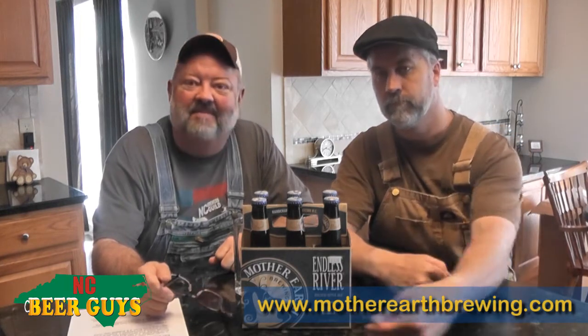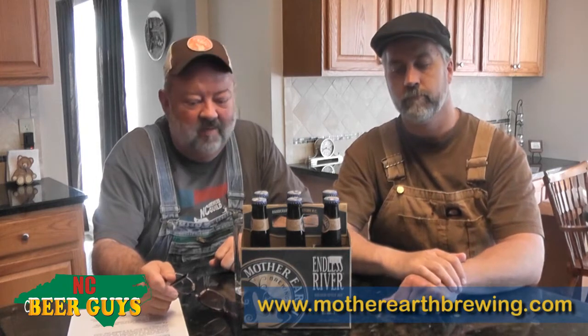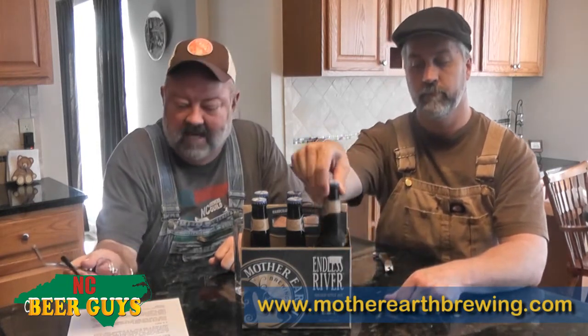Remember, drink local and keep your beer dollars in North Carolina. We are drinking and reviewing today the Endless River Kölsch out of the Mother Earth Brewing Company down at 311 North Heritage Street in Kinston.